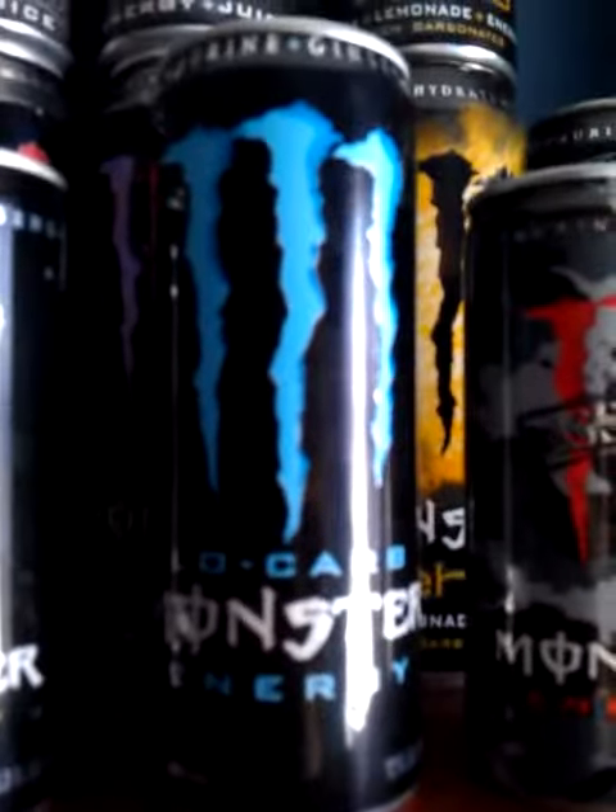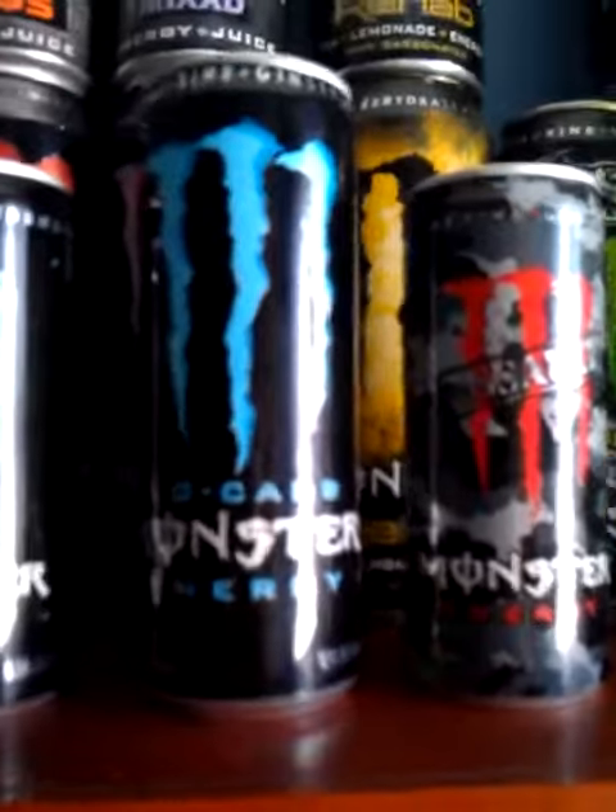First, I finally got the 12 ounce low carb — got it in an eight pack. Not many people have been seeing these. I put my nitrous ones up front and then the old ones in the back.